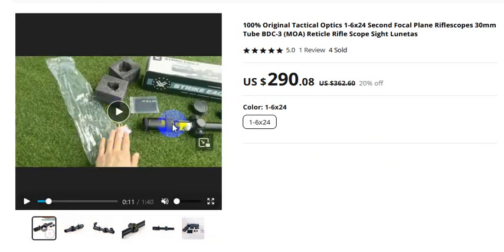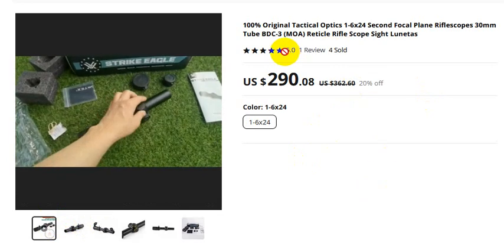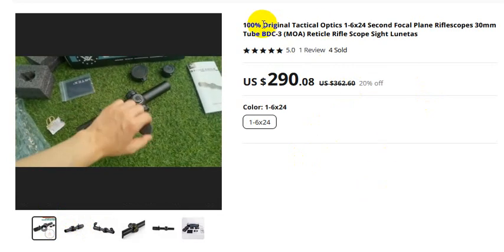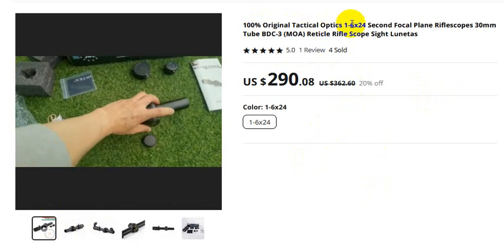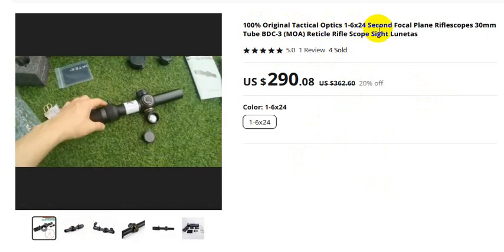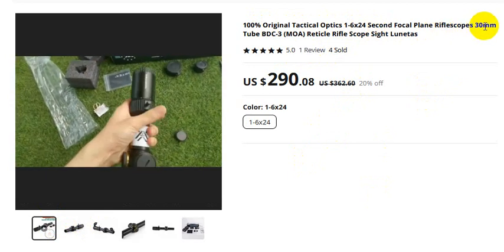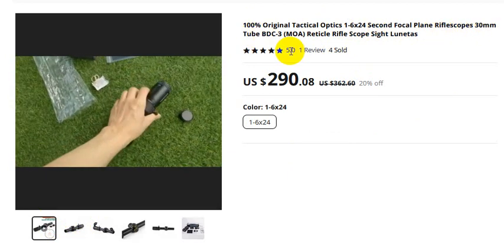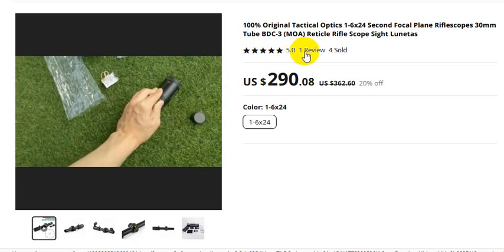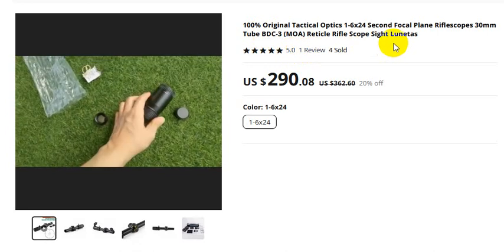Picture three, and this is the video. 20% off, four sold, one review rating. Original tactical optics, one to six magnification. Second focal plane, 30mm tube. Tactical rifle scope site.